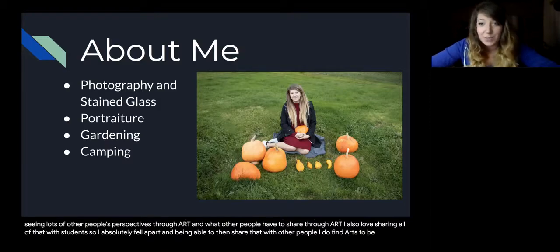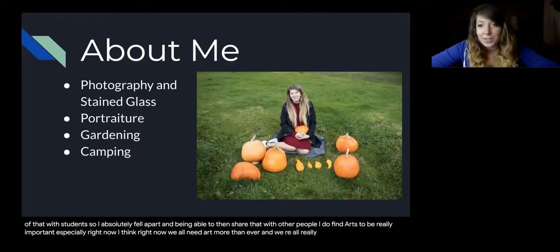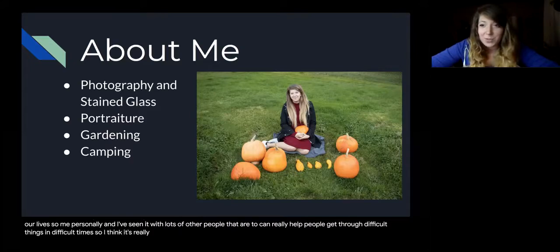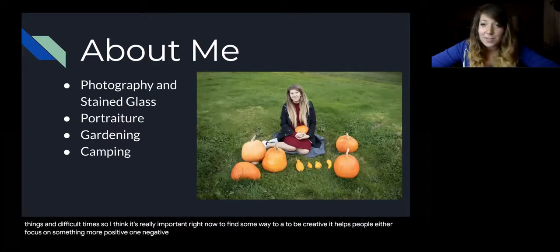I do find art to be really important, especially right now. I think we all need art more than ever, and we all really need a way to be creative in our lives. Art can really help people get through difficult things and difficult times. It helps people focus on something more positive when negative things are happening, and it also helps people express themselves. So it's something I've really been trying to instill and encourage in students.